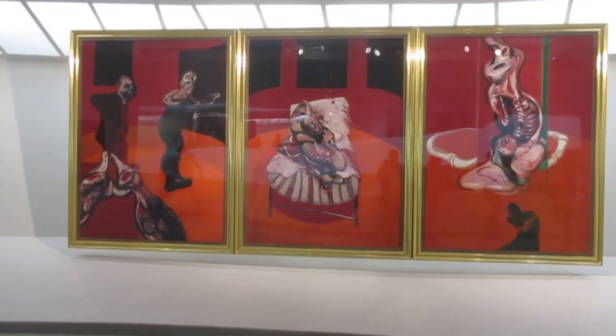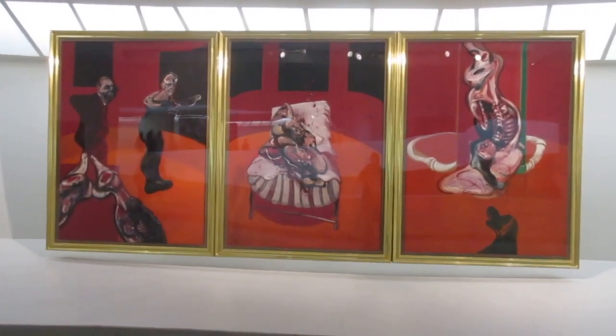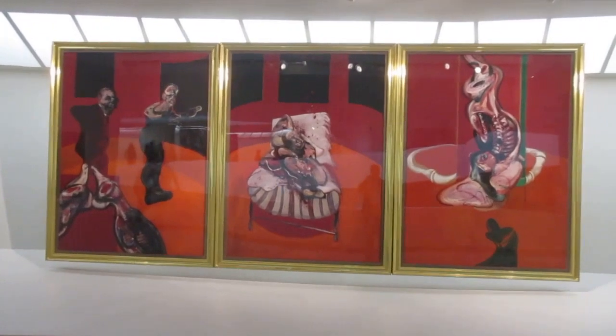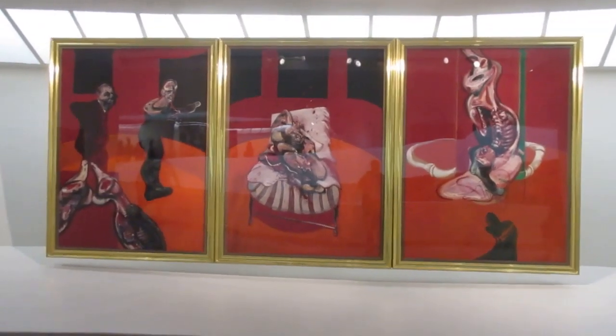Most of you probably recognize that his artist is — by the way, I'm still at Guggenheim, and it's still June 30, 2019.